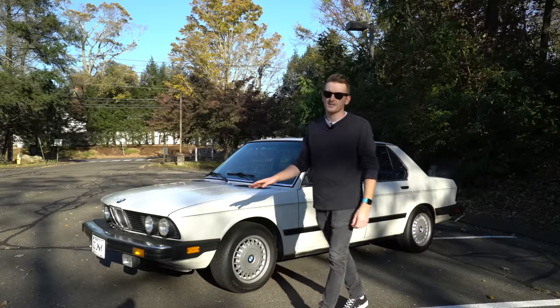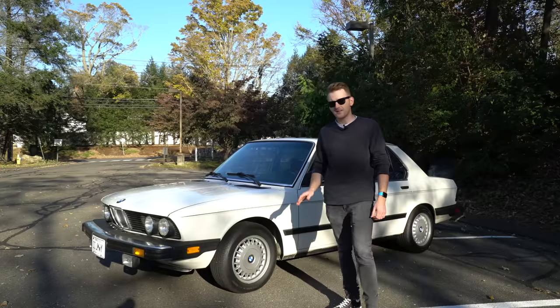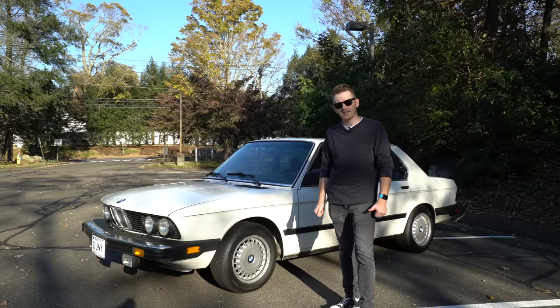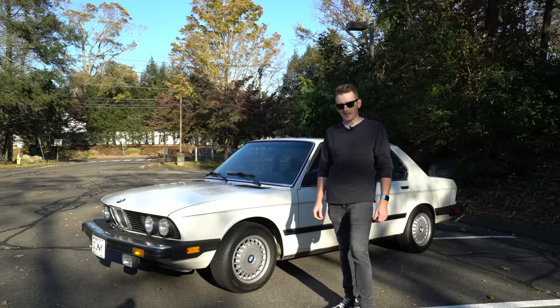The 533i was released by BMW just after the 528e in the USA, after many complaints that the 528e was sluggish and underperforming. So what did they do? They took a 3.2 liter big block inline six and put it directly into the E28 platform.